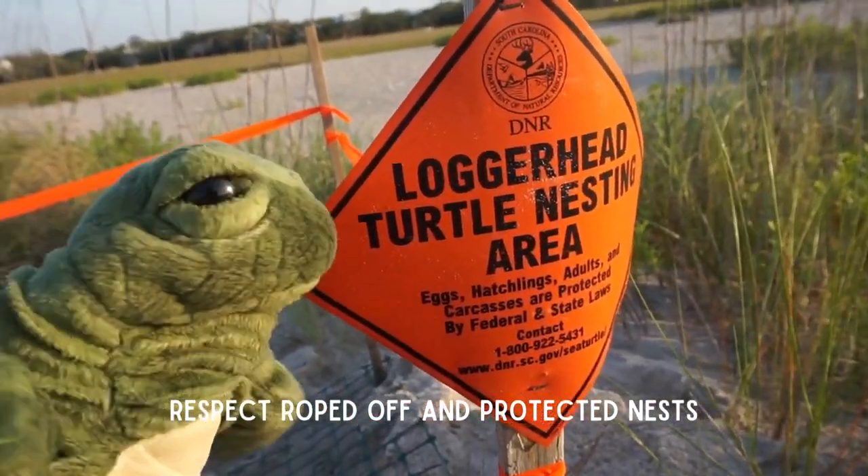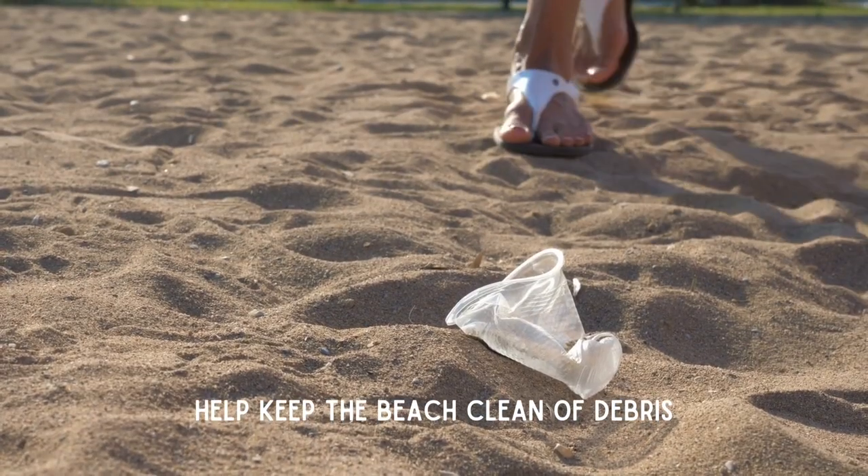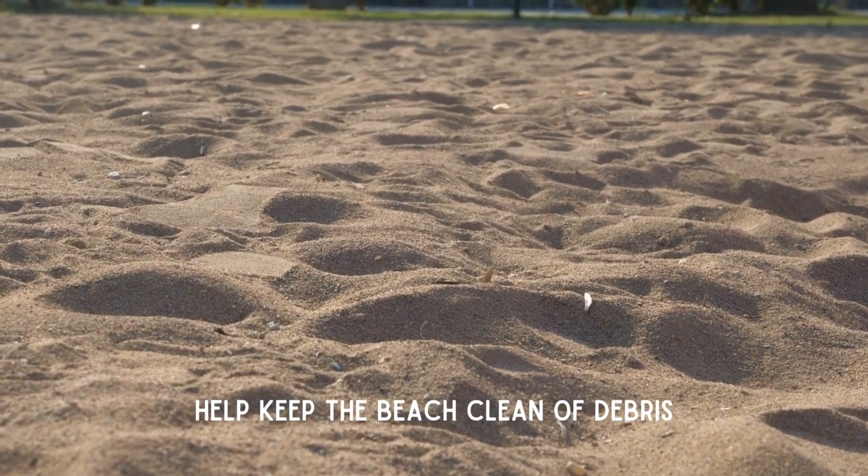Stay clear and respect roped-off protected nests. If you see trash, dispose of it properly so it does not enter the ocean.